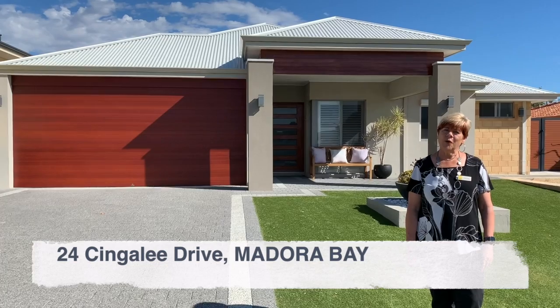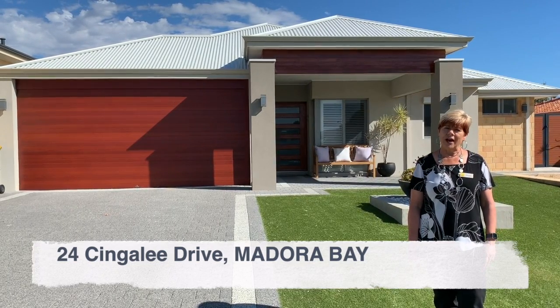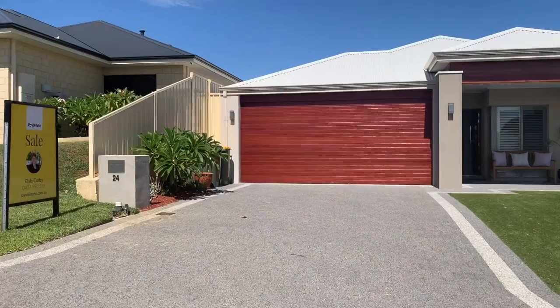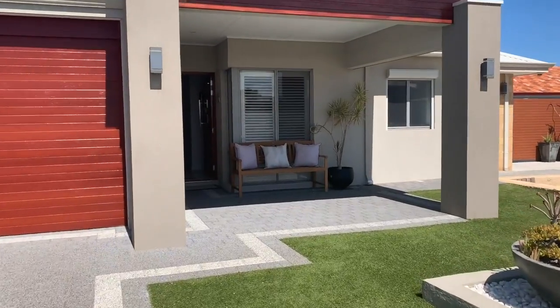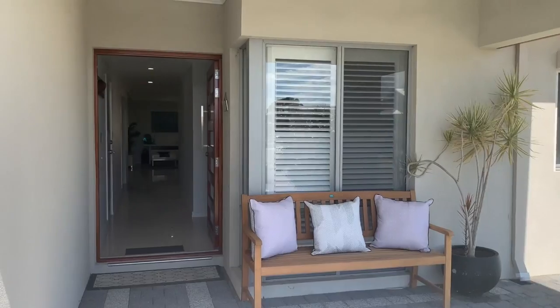Hi, I'm Elsie Corby from Ray White. Come and have a look through 24 Singali Drive in Medora Bay. It's a beautiful house. Let's have a walk through. There's a few surprises in this property, so please ring up to make your appointment for a private inspection.